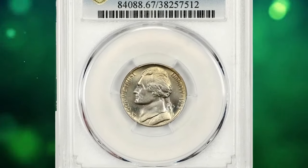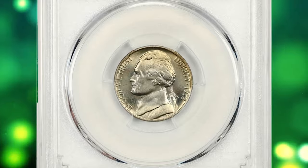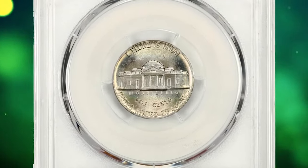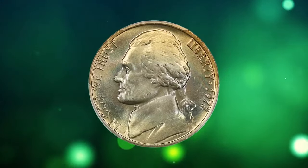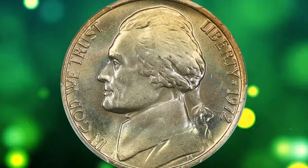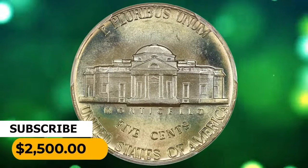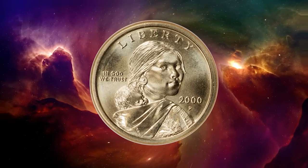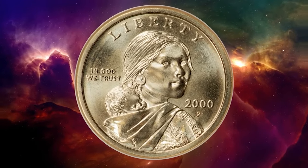This is a 1972 Jefferson nickel in MS67 condition with full steps. George's gold and pastel rainbow tones grace both sides of this premium gem. Luster is fully struck — a fantastic piece for the registry collector. It was sold for $2,500.